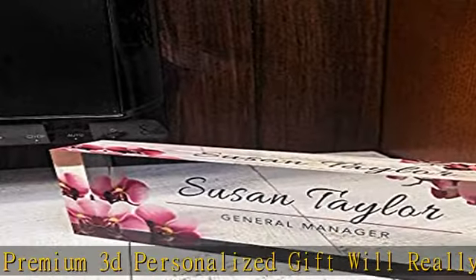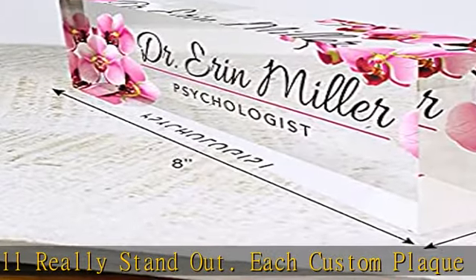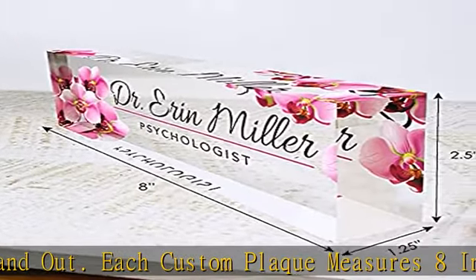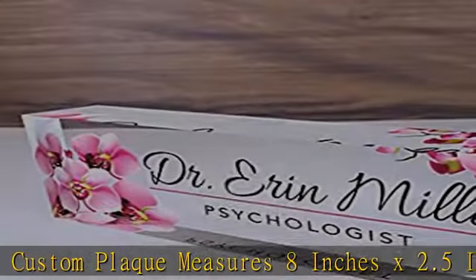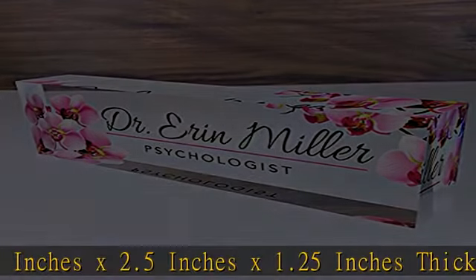Great Valentine's Day gifts. Give this personalized nameplate for desk as a work anniversary gift, a birthday gift, or a holiday gift, to let your co-workers know just how much you appreciate them.